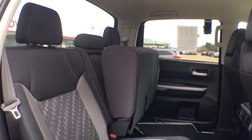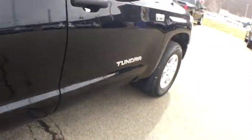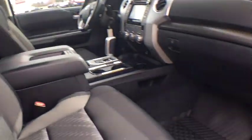For more information, visit www.tundra.com.